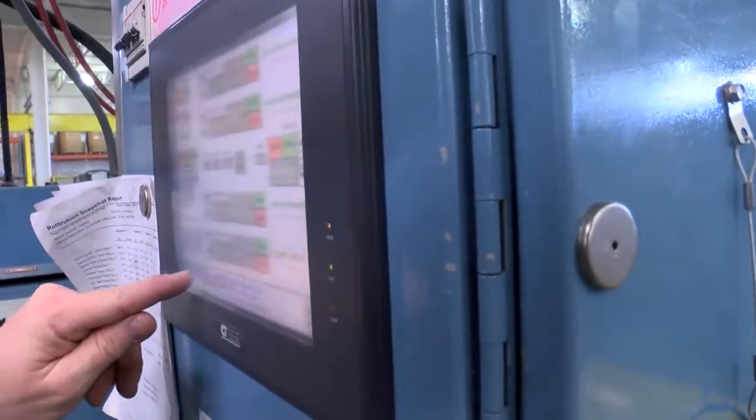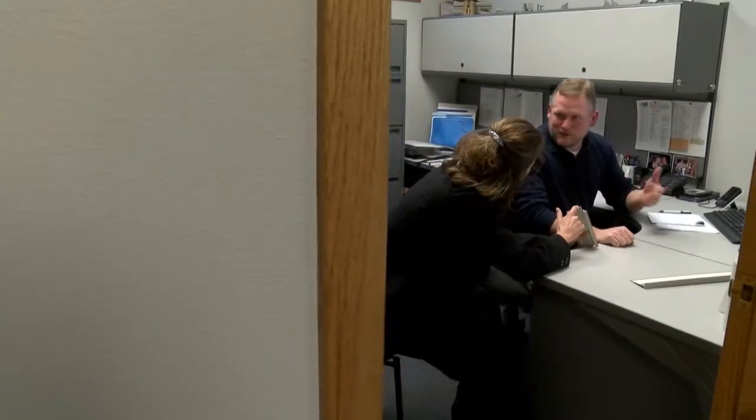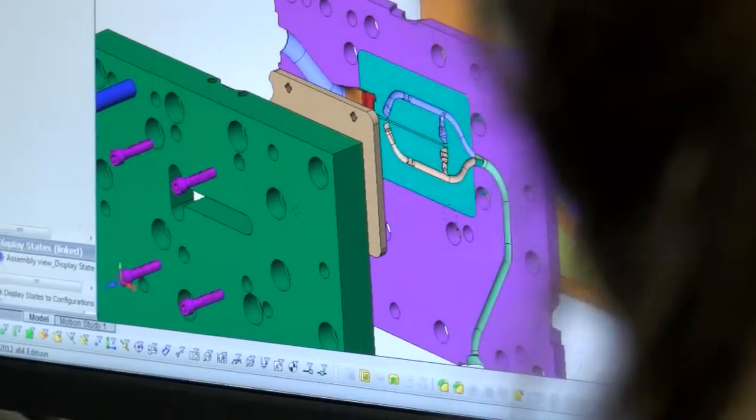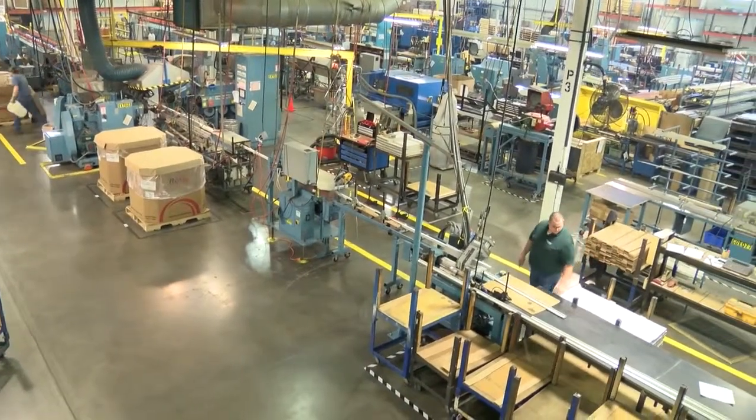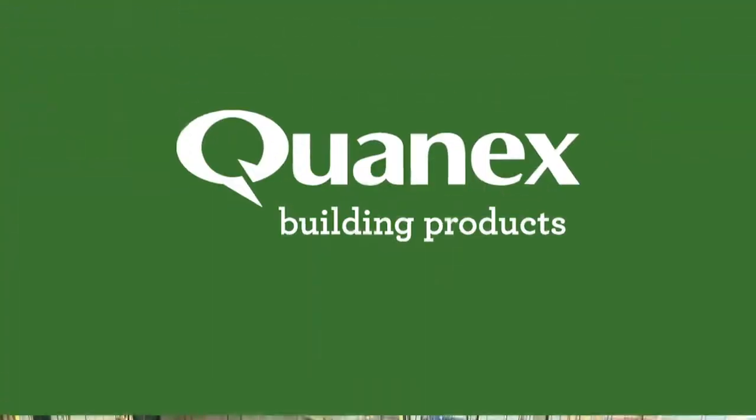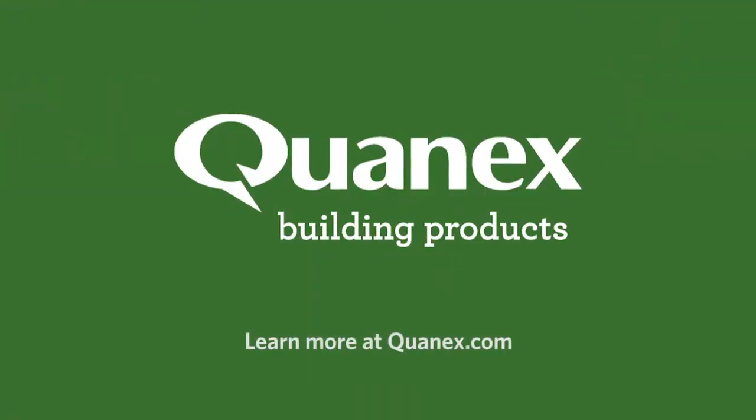It's all backed by Quanex's highly skilled engineers, ready to assist customers with custom roll trusion applications that require specialty shapes, sizes, colors, and finishes. Roll trusion is another example of Quanex innovation in action. Visit Quanex.com to learn more.